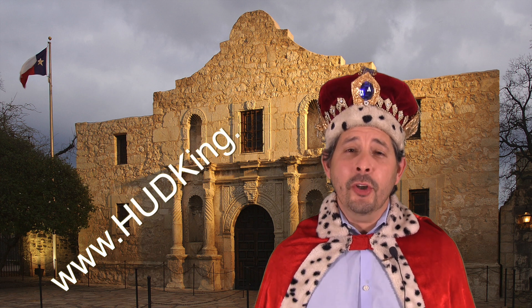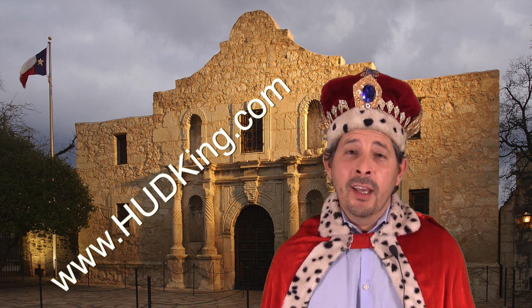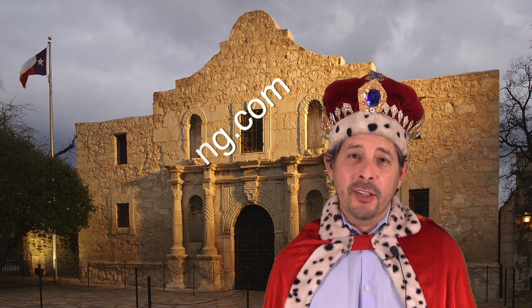Hi and welcome to Hudking.com, your source for real virtual tours in HUD homes in and around the San Antonio area.